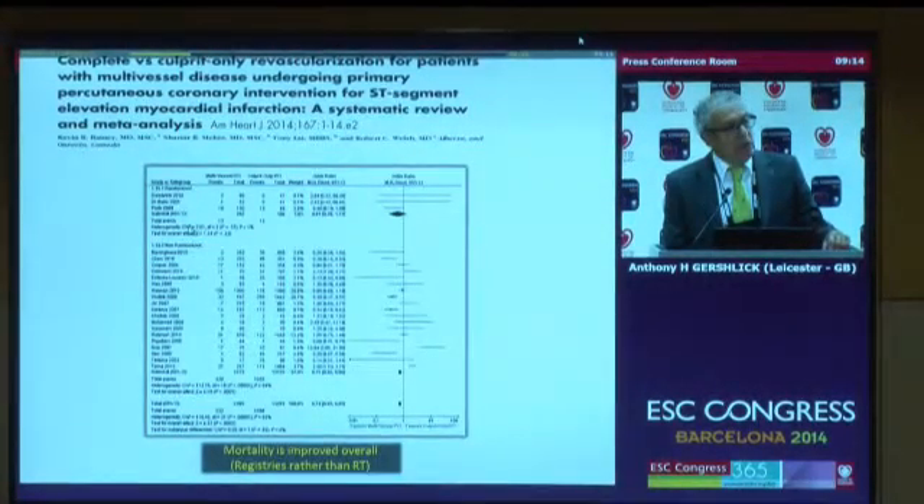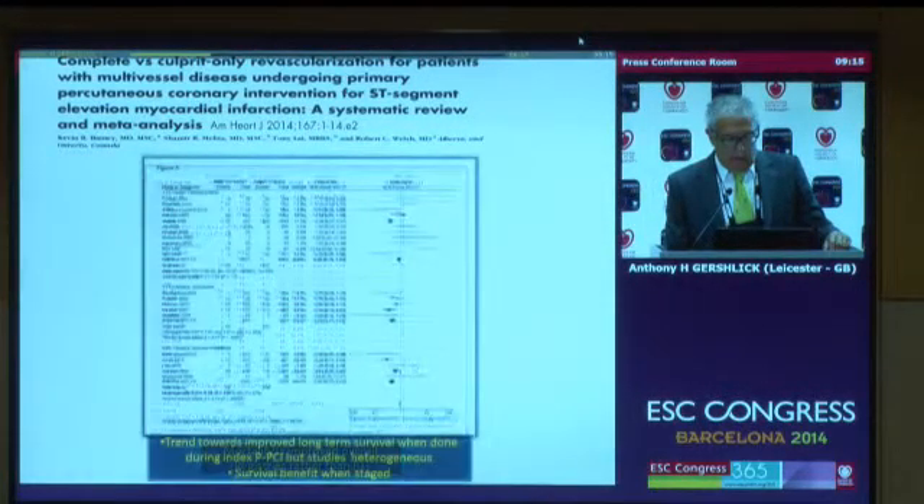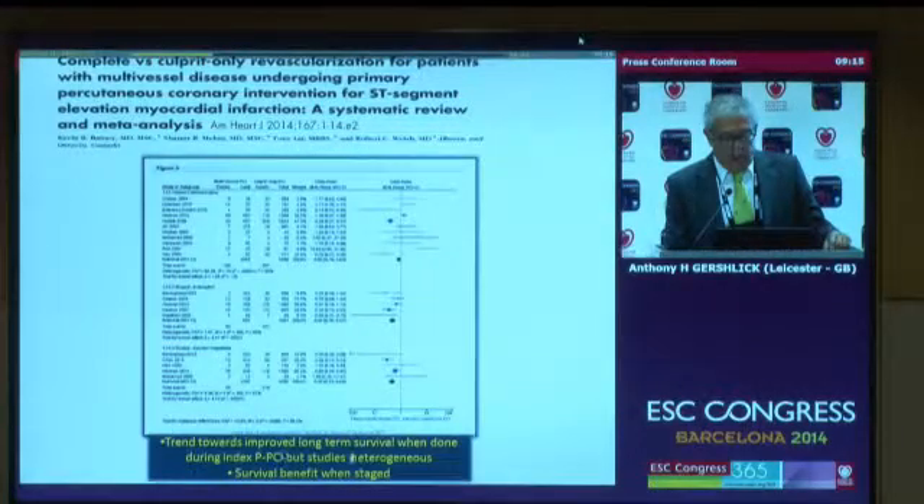There has been a lot of meta-analysis and retrospective registry data, with very few randomized trials. This meta-analysis from Rob Walsh's group in Canada suggests that mortality is improved overall if you treat the non-infarct-related artery as well as the infarct-related artery. They also found a trend toward improved long-term survival when done during the index PCI, but the studies are very heterogeneous.